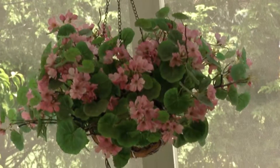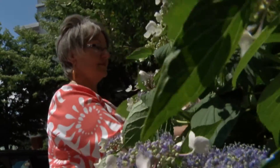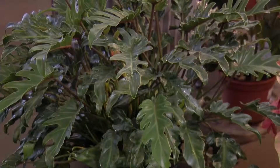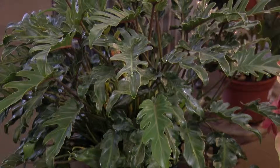Since plants release moisture into the air, they're especially helpful during the winter months because they help dry skin, sore throats and coughs. If you get a philodendron, it has also been proven to purify the air.